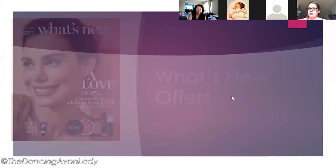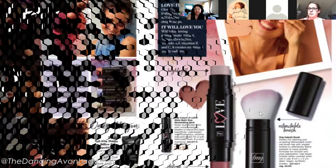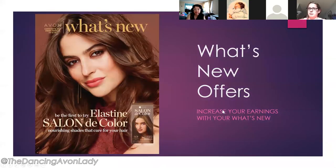Now briefly covering the Campaign 18 what's new — there's new makeup coming out as well as the free full-size magic primer. The kabuki brush is really cute. This is also the last chance to take advantage of the vitamin C skincare bundle — five full-size items for $70. Once customers are on skincare products they love them and will rebuy.